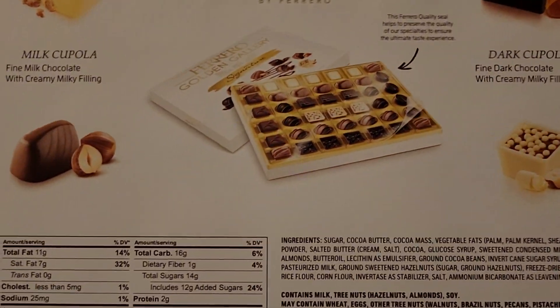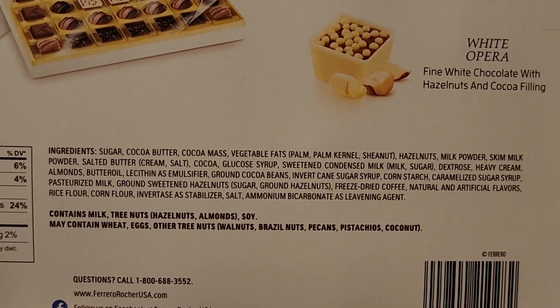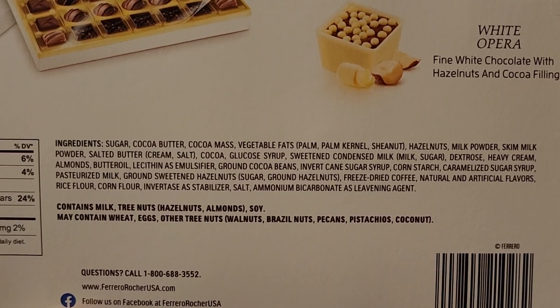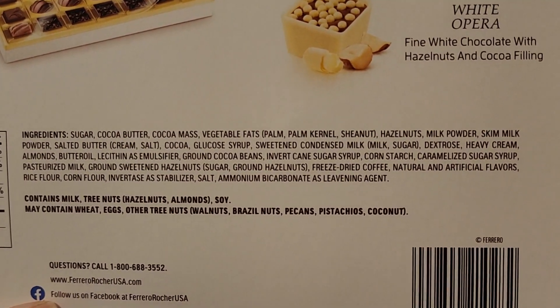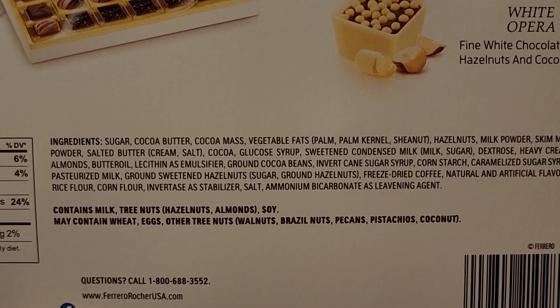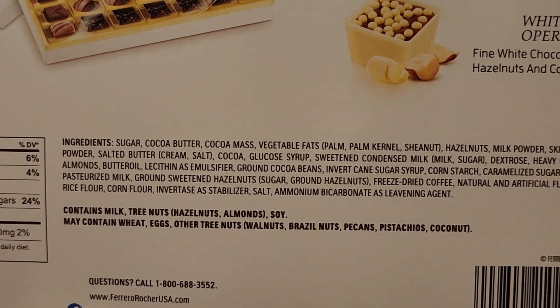I don't know how they do the nutrition facts because every single chocolate is different in the ingredients. Anyway, let's do the ingredients first in case you're allergic to anything. Sugar, cocoa butter, cocoa mass — I just say cocoa — vegetable fats which include palm, palm kernel, and shea nut, hazelnuts, milk powder, skim milk powder, salted butter which is cream and salt.